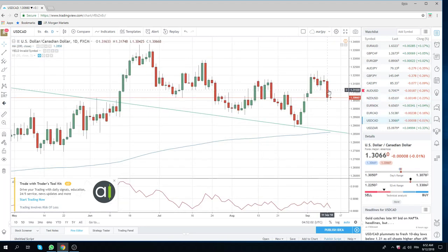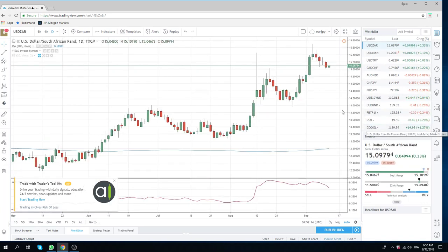DollarCAD obviously collapsed yesterday. $131.12 was a nice level to trade around — we did not trade it, but it will now be resistance today. On DollarZAR, we're trying to reload longs. We did not get given yesterday; the low was $1.15095. We still think there's going to be a little flush below the figure, and anywhere on the $14.00 handle we reload our dollar longs.